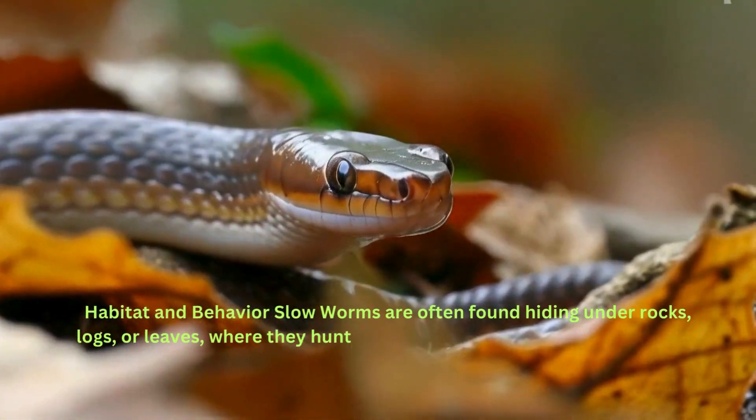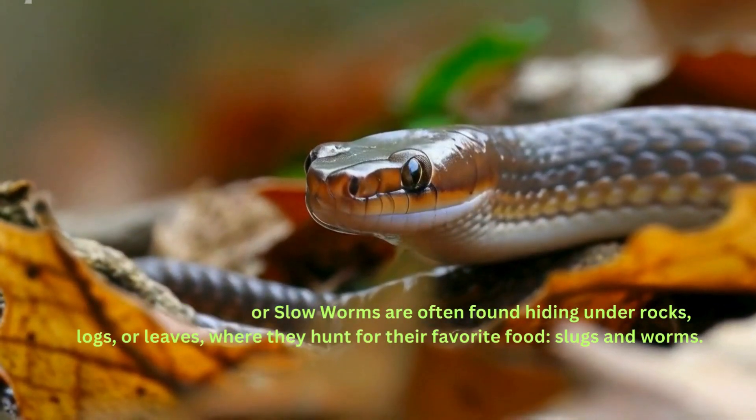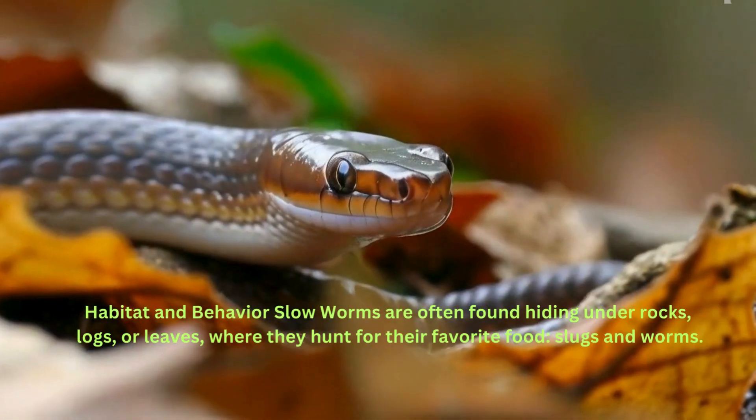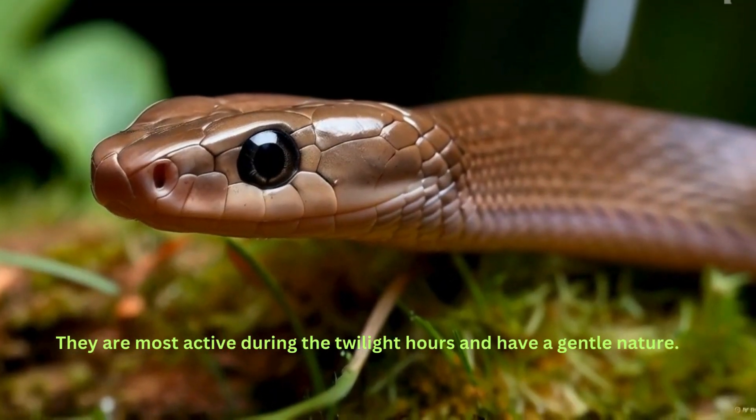Habitat and behavior: slow worms are often found hiding under rocks, logs, or leaves, where they hunt for their favorite food — slugs and worms. They are most active during the twilight hours and have a gentle nature.